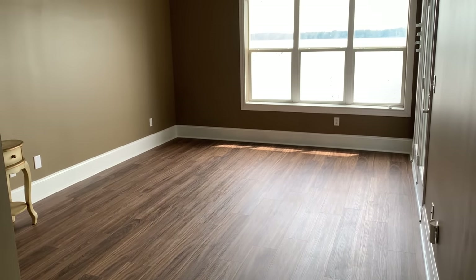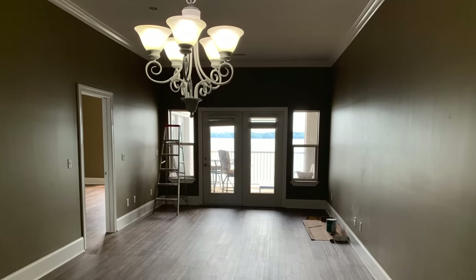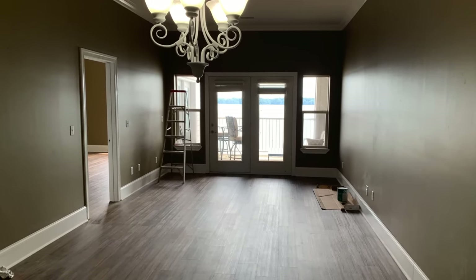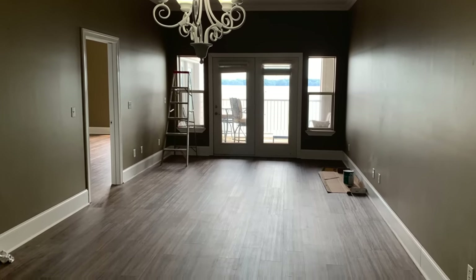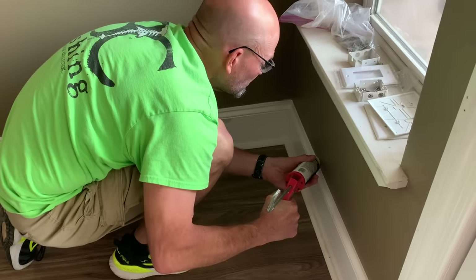This is what the bedroom looked like when we left off about a month ago, and this is what the family room looked like when we last left off. I just want to bring y'all along today and show y'all some updates of what we've done.